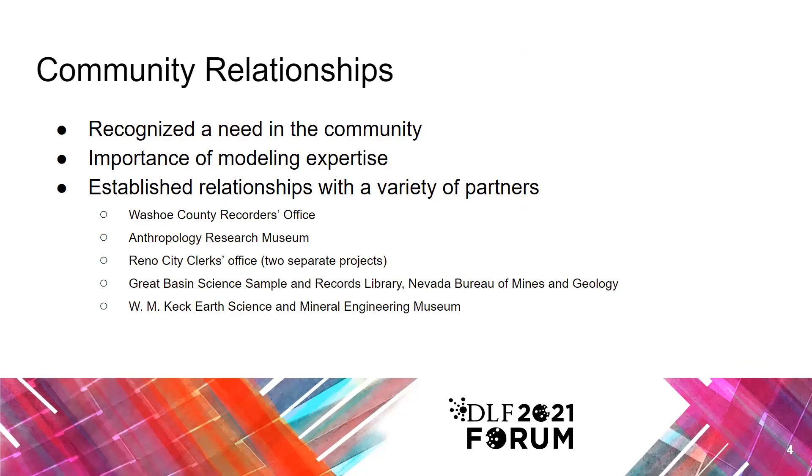Historically, digitization at the university libraries focused primarily on materials owned by the library due to copyright and permissions. In 2018, the digital archivist attended a statewide large-scale digitization workshop where he was approached by the county recorder, who had records from the 1860s that needed to be digitized but had no equipment that could handle fragile volumes. This initial relationship helped us recognize a need in our community for the digitization of historical and unique materials. We also recognized the importance of modeling expertise — as librarians and archivists, we are experienced in digitization and preservation, maintaining technical infrastructure, and assigning metadata. Our team-centered approach allowed us a lot of flexibility to work directly with our community partners.